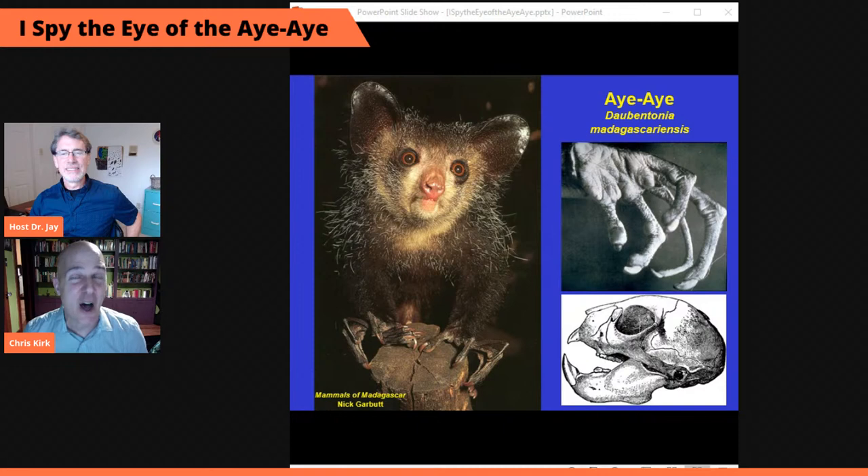Now let me show you exhibit B in aye-aye bizarreness. If you look at the lower right of your screen, you'll see a view of the skull of an aye-aye. Its incisors — its front teeth — are ever-growing and chisel-shaped, just like a beaver. This feature led the first French naturalists to incorrectly conclude that aye-ayes are rodents and not primates.